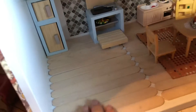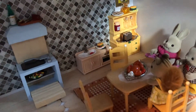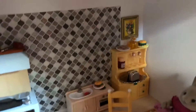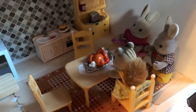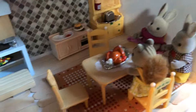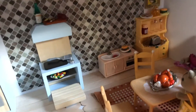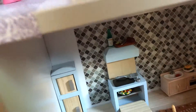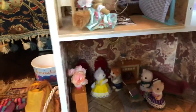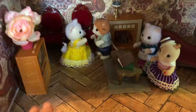I made this floor out of sticks, so we have a nice tiny carpet here. That's our kitchen — they're having dinner. For dinner, they're having turkey, eggs, salad, and burgers, with salad in the oven.